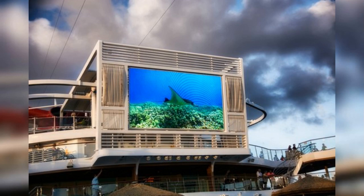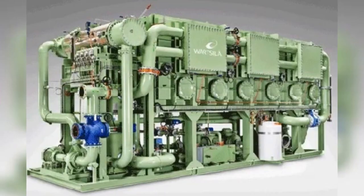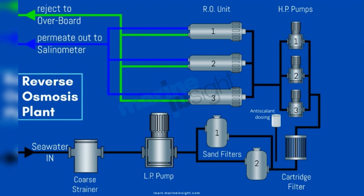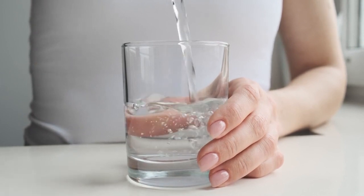Modern cruise ships feature state-of-the-art entertainment venues with advanced sound systems, LED screens, and immersive experiences providing guests with a wide range of options. Advanced fire detection and suppression systems have been installed to ensure the safety of passengers and crew, along with sophisticated systems to detect and respond to potential man overboard incidents. Reverse osmosis desalination systems have also been installed. This process involves forcing seawater through a semi-permeable membrane to remove salt and impurities, producing fresh potable water for onboard use, providing a reliable source of fresh water from the surrounding sea.